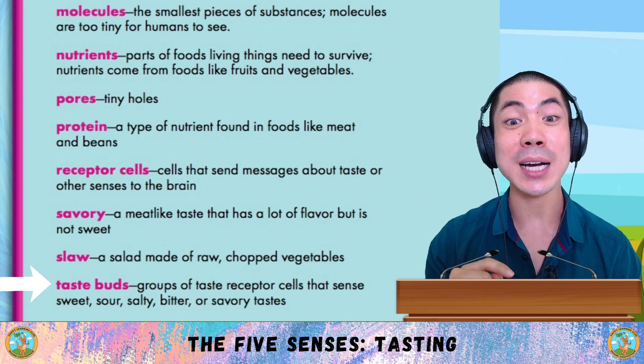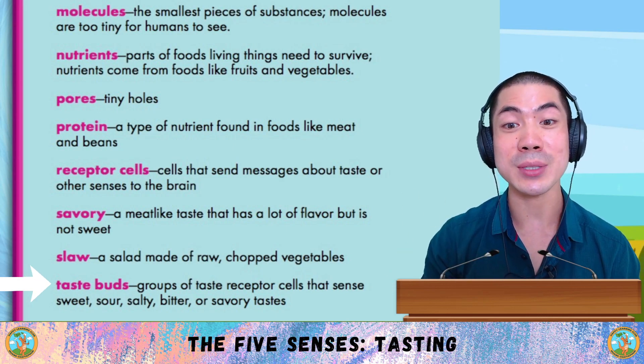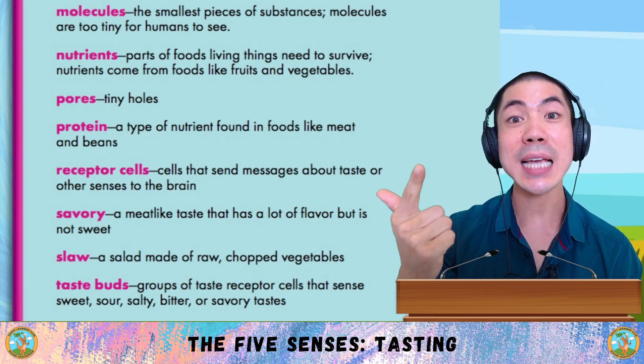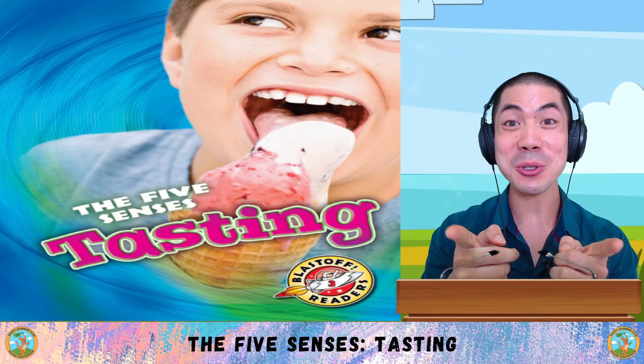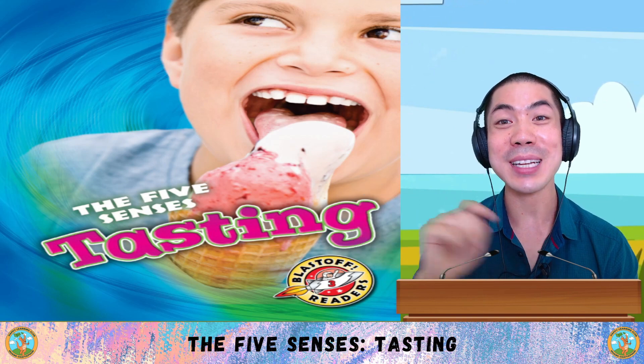Yummy! And finally, taste buds are groups of taste receptor cells that sense sweet, sour, salty, bitter, or savoury tastes.